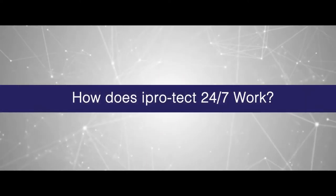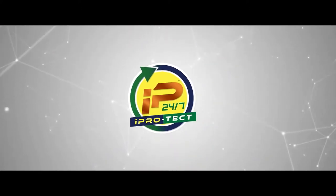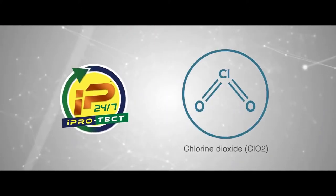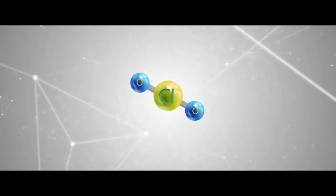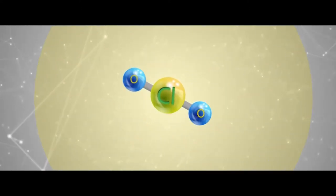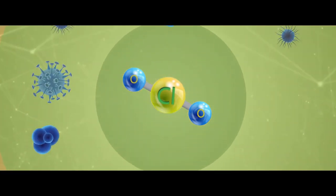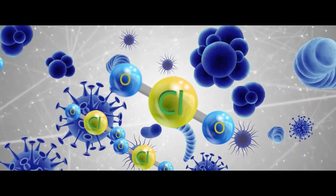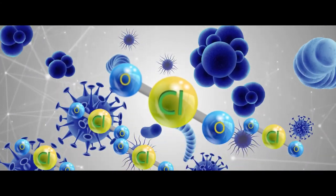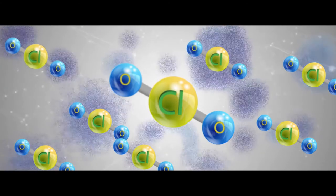But how does iProtect 24-7 work? iProtect 24-7 contains an active ingredient called chlorine dioxide, or ClO2, which is proven and tested as a powerful yet safest oxidizing agent. Within seconds of activation, chlorine dioxide effectively disintegrates different airborne pathogenic microorganisms before they even attack you. Specifically, chlorine dioxide reacts with the cell membrane of microbes by breaking their molecular bonds, resulting in the death of the microorganism by the breakup of the cell.